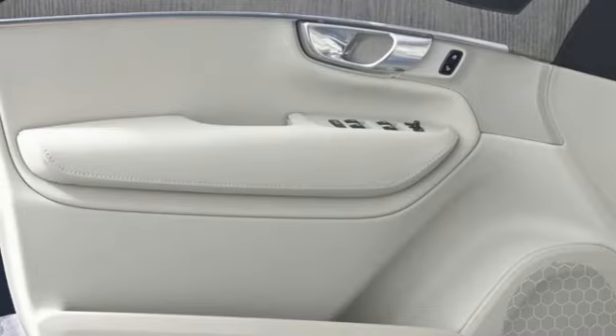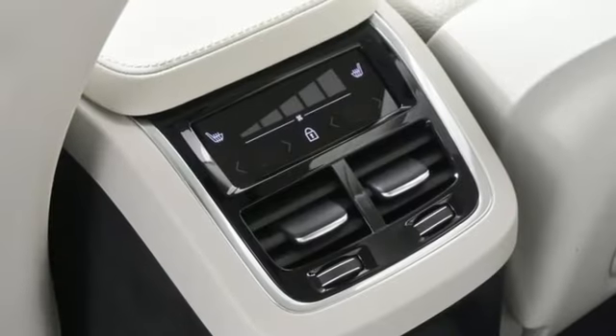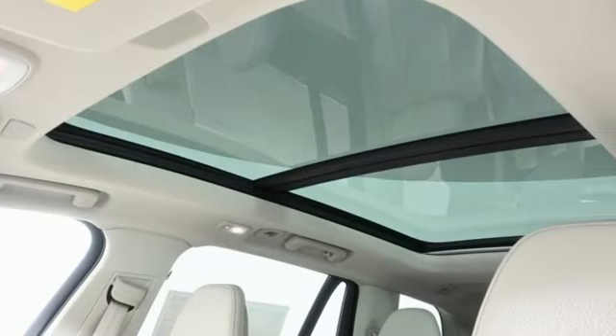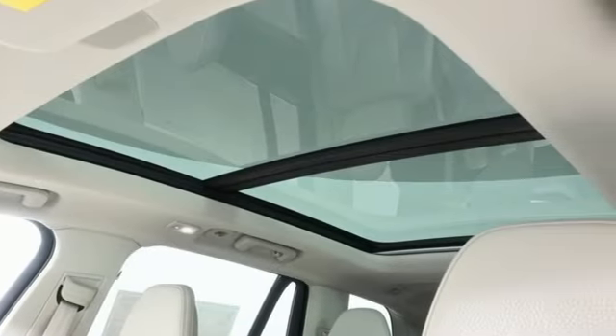Streaming audio, memory exterior door mirror settings, heated leather bucket seats, auto-dimming rearview mirror, and intercooled turbo inline four-cylinder engine.